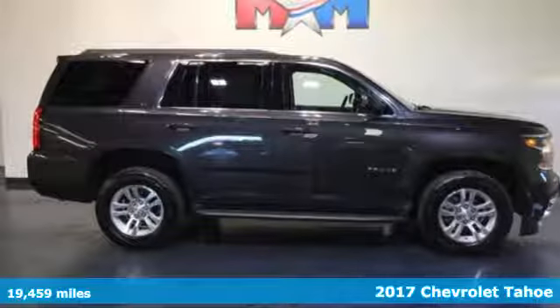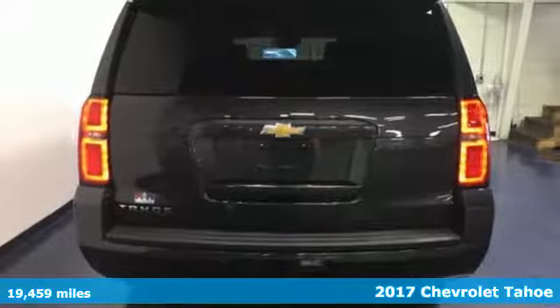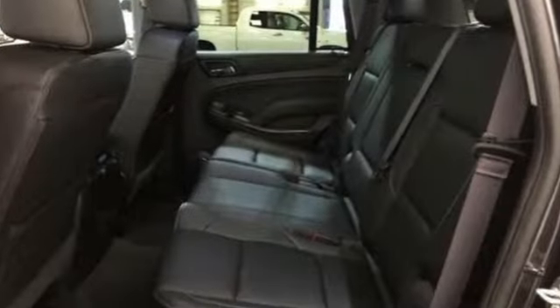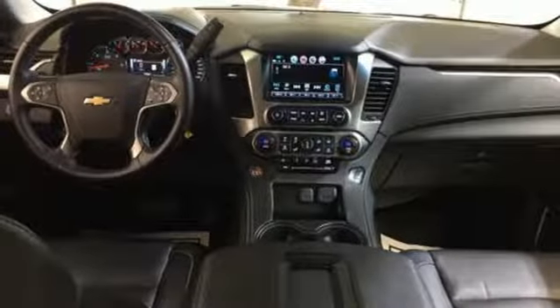Here's a 2017 Chevrolet Tahoe, providing you with a bounty of big-time capability. It's quite simply the do-it-all full-size SUV that accomplishes anything. Why decide between performance and efficiency when you can have both with this 5.3-liter Ecotec V8 engine?